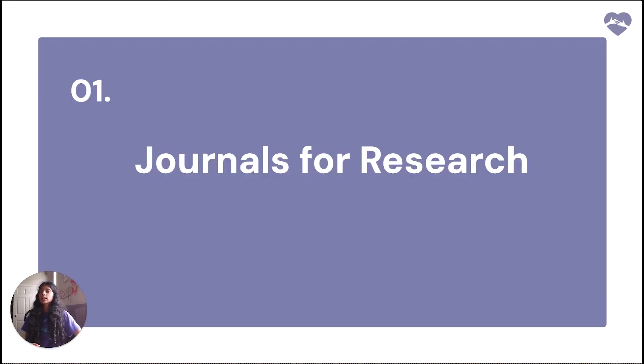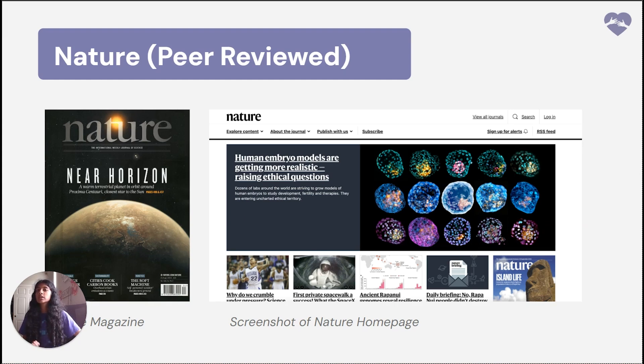First, we'll go over journals for research. The first type is a peer-reviewed journal. Peer-reviewed journals are highly respected in academia because articles submitted to them are critically evaluated by experts or peers before being accepted for publication. This process ensures that research is of high quality, valid, and makes a meaningful contribution to the field. The peer review process typically involves multiple reviewers who check for rigor, relevance, methodology, and consistent work. The goal is to maintain high scientific standards and filter out poorly conducted or unoriginal studies. Examples of peer-reviewed journals include Nature, Science, and The Lancet.